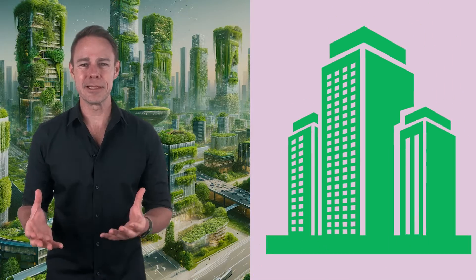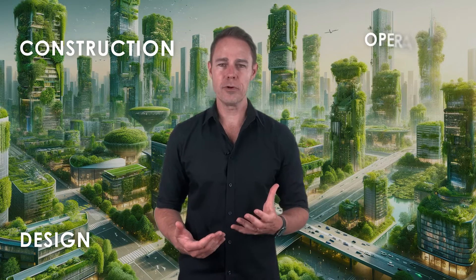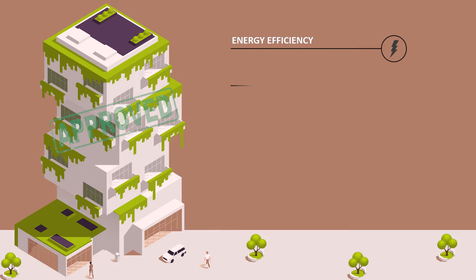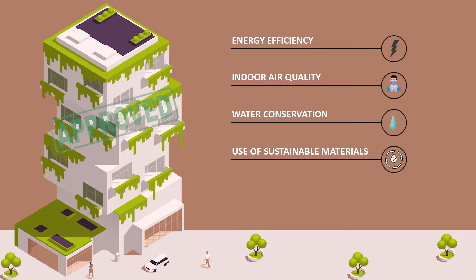But what exactly makes a building green? It's not just about the color — it's about a commitment to sustainability through design, construction, operation, and the end of life of the building. Green buildings are certified based on their performance in areas like energy efficiency, indoor air quality, water conservation, use of sustainable materials, and innovation in design.